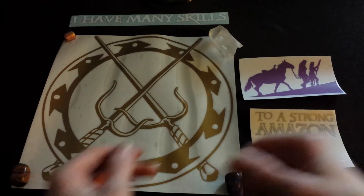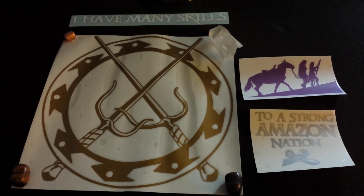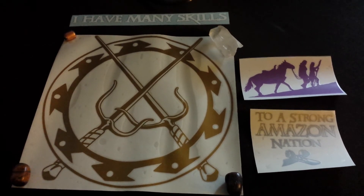She does custom orders any size you want up to 12 by 12 inches, which is what this is. It's the biggest because I'm that much of a dyke.